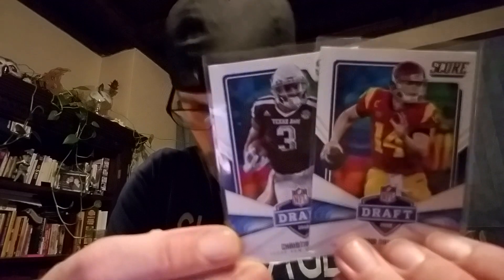I picked up a lot of two: a Christian Kirk and a Sam Darnold rookie from Score. I got those for 25 cents. The autograph was a dollar.